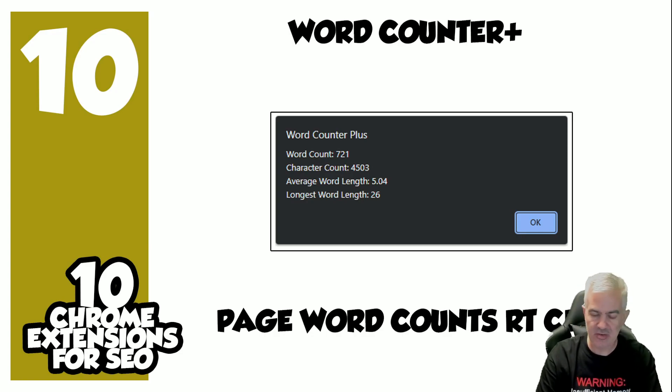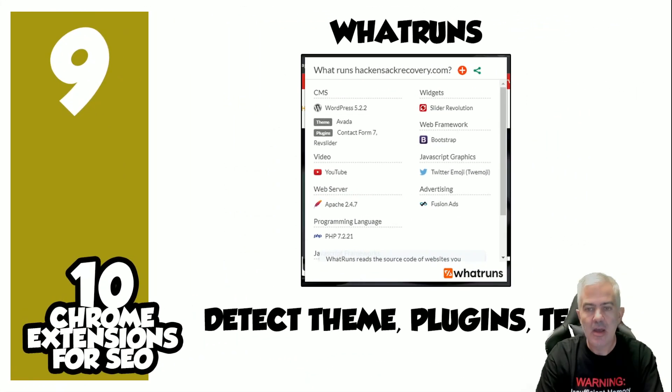You select the current page with Ctrl+A (select all), right-click, Word Counter Plus tells you the word count on the page — quick and simple. Nine times out of ten it's going to tell you that you're light on content.